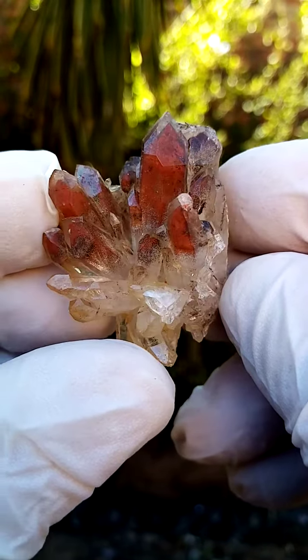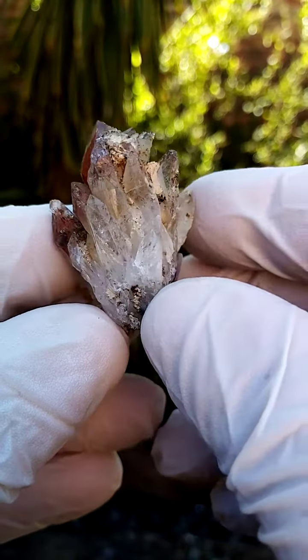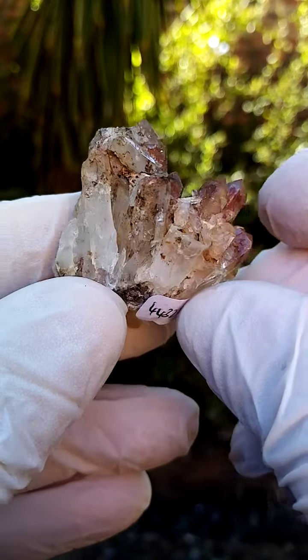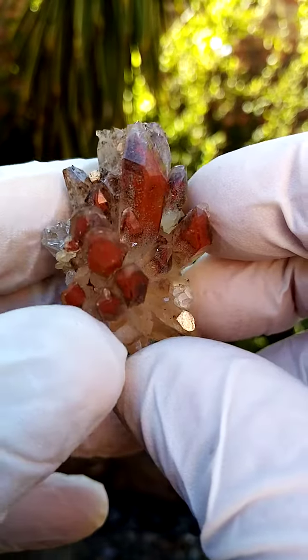Let's get the angles right on this — going around for an all-round view on this piece. And of course you see multiple generational growth of, first of all, the quartz.